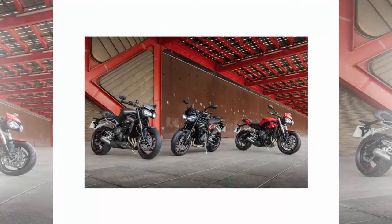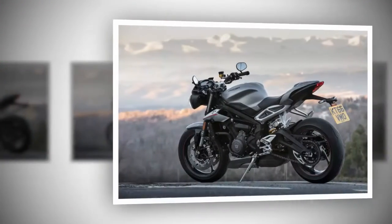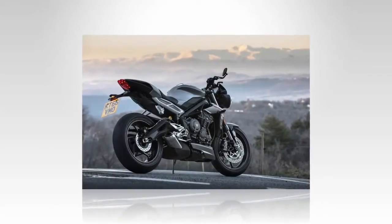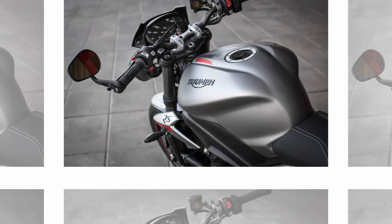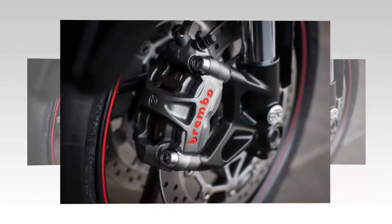Tuck tight hugging the 2017 Triumph Street Triple RS matte silver fuel tank with throttle pinned the entire length of Circuito Catalonia's long pit straight, I click up for a seamless gear change into fifth, followed shortly with another on-cue snick into top gear. Aided by a quickshifter, the high-resolution TFT dash displays a blue bar graph tachometer that cleverly changes color over the final 1000 RPM of the rev range, first turning orange, then red, and ultimately flashing as the engine approaches its 12,500 RPM limit.